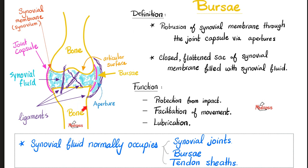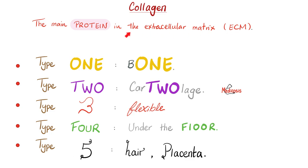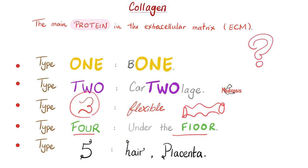Let's review collagen, the main protein in the extracellular matrix of connective tissue. Type 1 is in bone. Type 2 is in cartilage. Type 3 is flexible — that's why you find it inside blood vessels. Type 4 is in the basement membrane. Type 5 is in hair and placenta. Here's a question: what is the name of the disease where autoantibodies attack type 4 collagen in the alveoli and glomeruli — in the lungs and kidneys respectively? Please let me know the answer in the comment section.